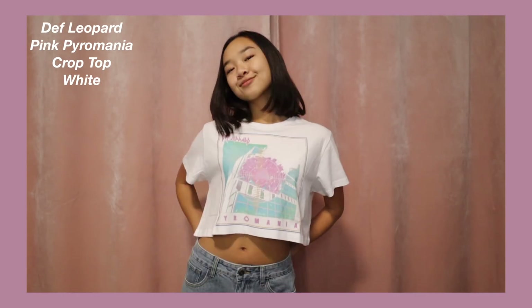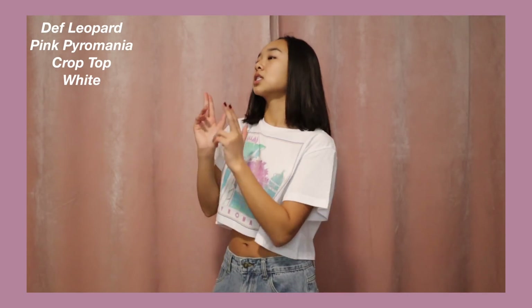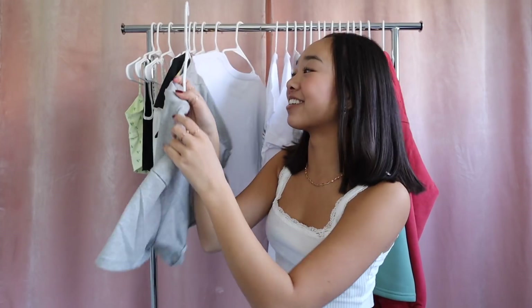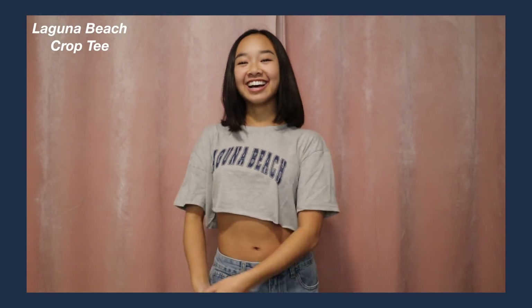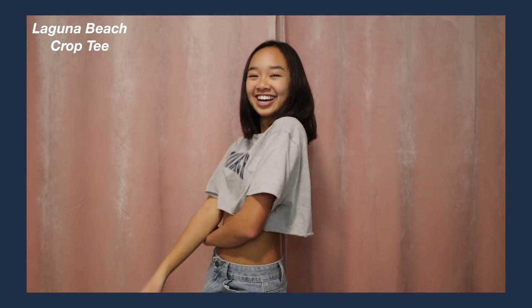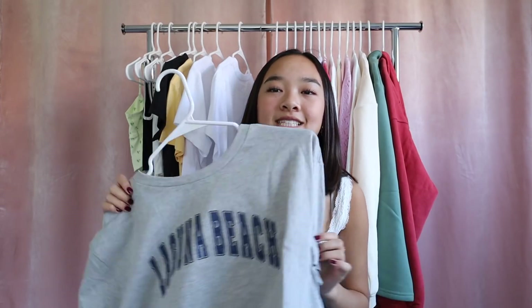Moving on, we have the Def Leppard Pyromania Crop Tee in white. It's a white crop tee with a really fun logo featuring colors like blue, green, purple, and yellow, with 'Pyromania' at the bottom. Next is the Laguna Beach Crop Tee in gray — it says Laguna Beach in the center, a little more cropped than the others. I love it — I can definitely dance in this with some leggings, or pair it with jeans.